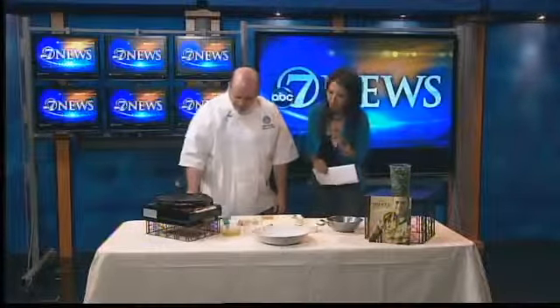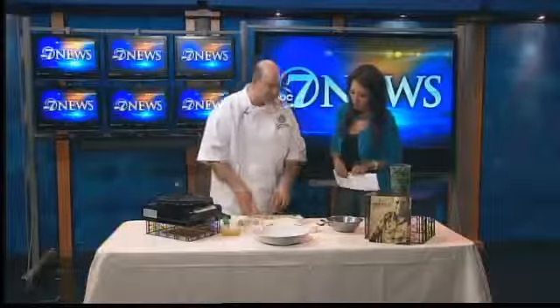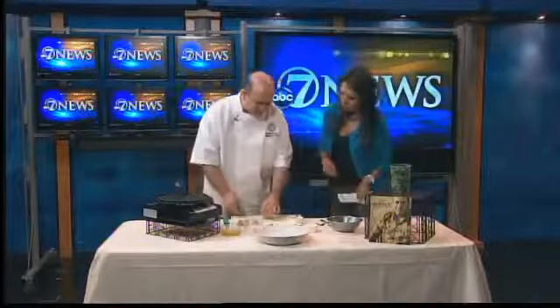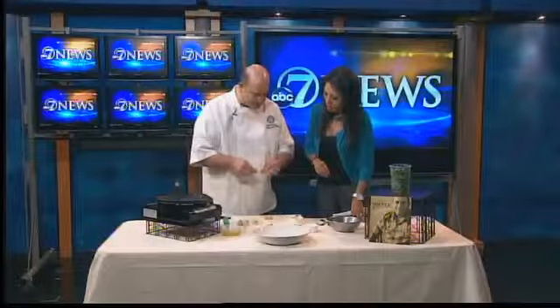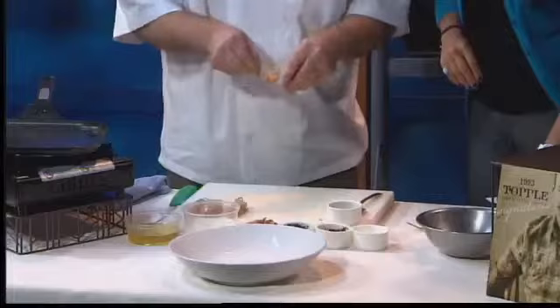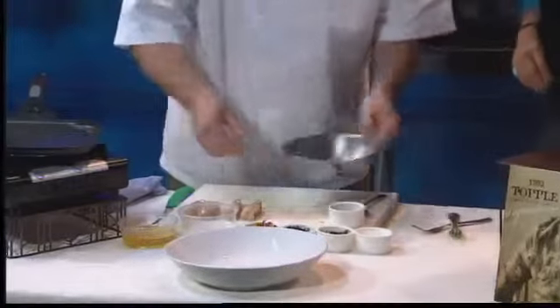All right, how do we make this? So we're going to get this fired up here. Basically what we do is take a chicken breast and cut it down into small little cubes. And we pop it onto the skewer here — three for each right there. You don't need to marinate it or anything?